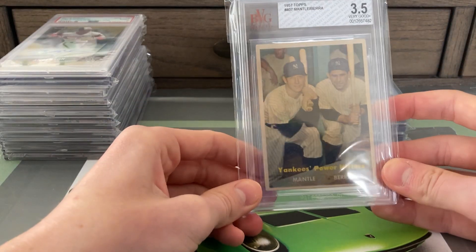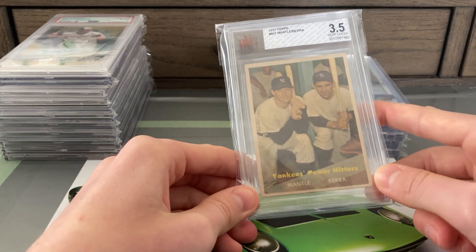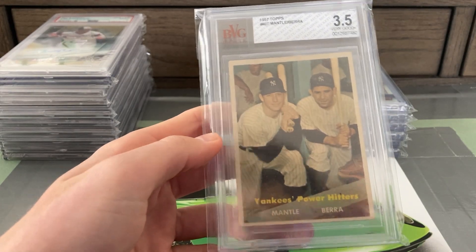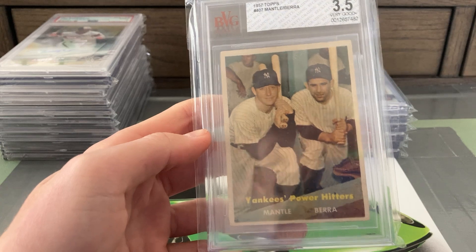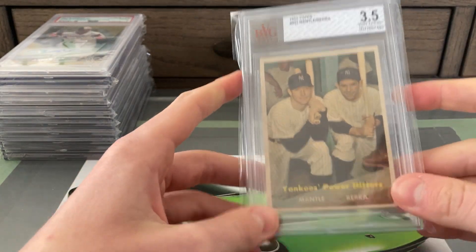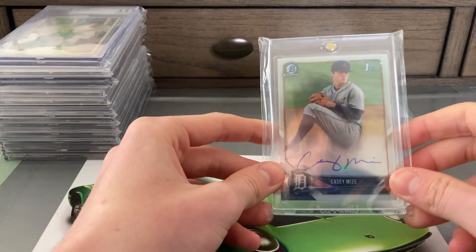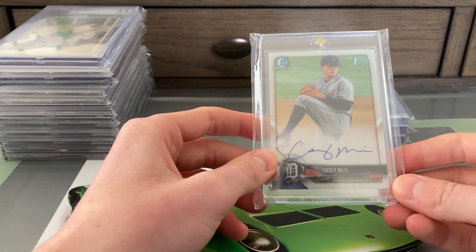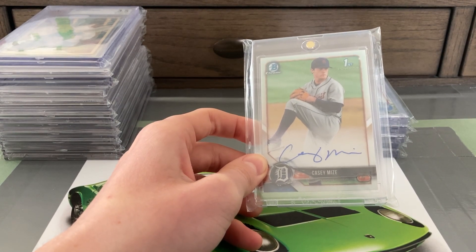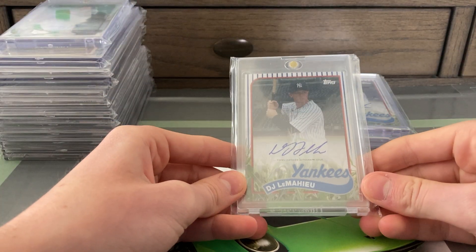Next we have a 1957 Topps Mickey Mantle and Yogi Berra card — both of them on one card, just a great photo. It's not one I see too often but just a cool card. I picked it up for about half the price of a PSA 3 — it's a Beckett holder, which isn't ideal for vintage, but two of my favorite Yankees on one card, you can't really beat that. Next is a Casey Mize first Bowman Chrome autograph, which I got for a pretty good deal. Mize hasn't been playing too great, but hopefully he can turn it around.